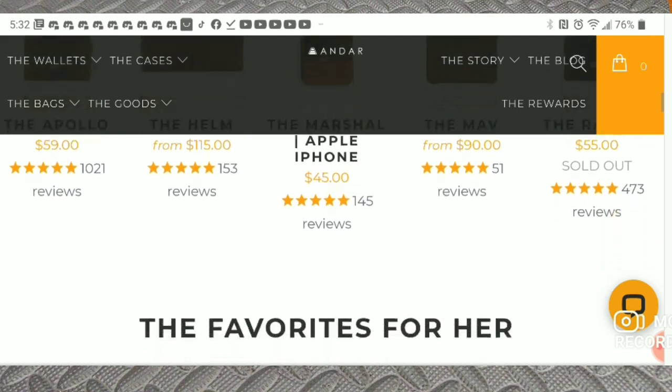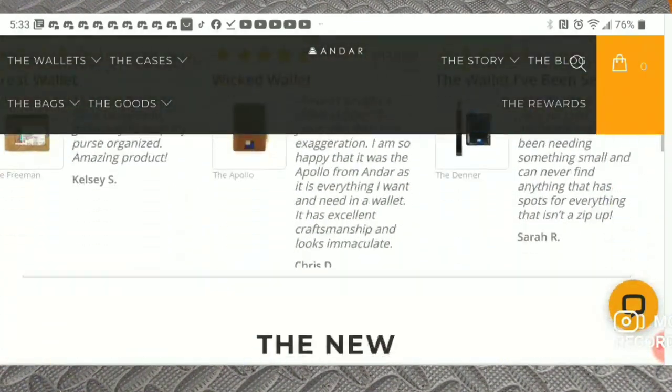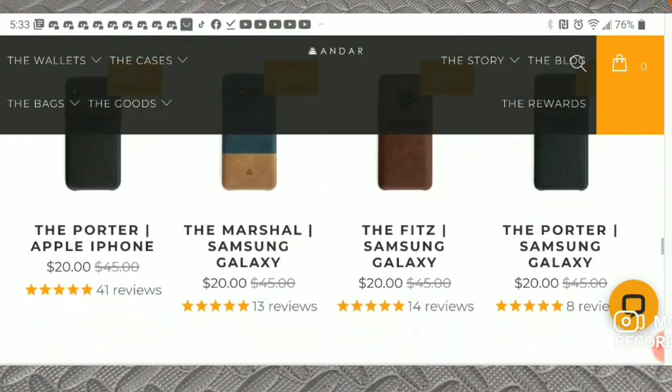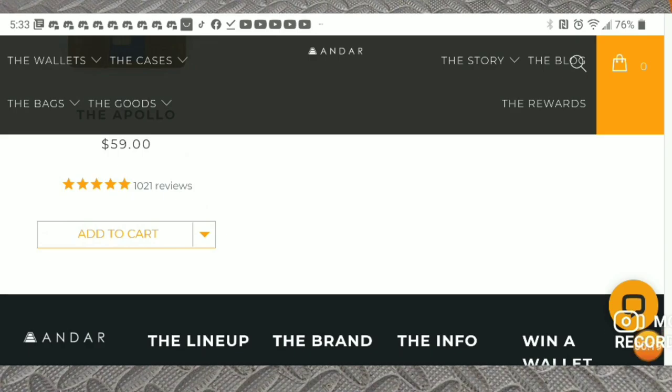You can create an account and earn points — 20 points just for joining, and every dollar equals a point. You get 20 points for following them on Instagram or Facebook, and every 100 points equals a 10% discount. We would like to thank Andar for sending a few items for us to check out; we are very impressed with their quality.